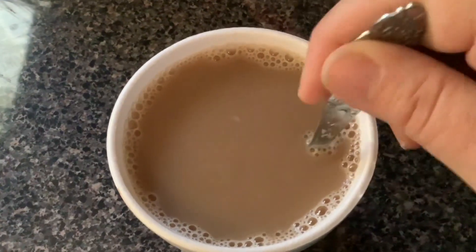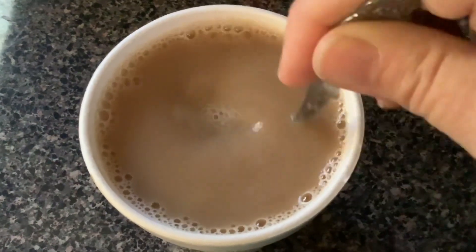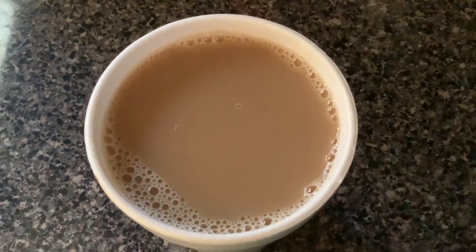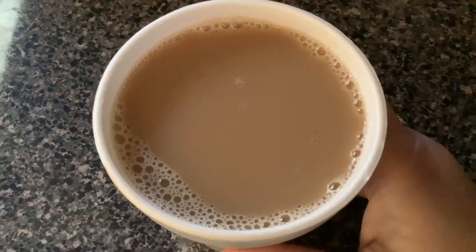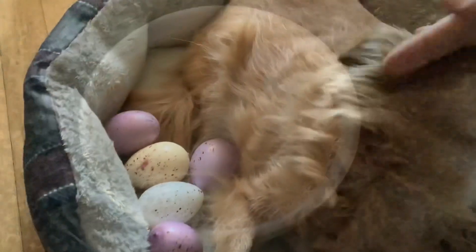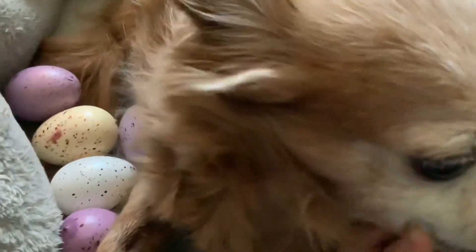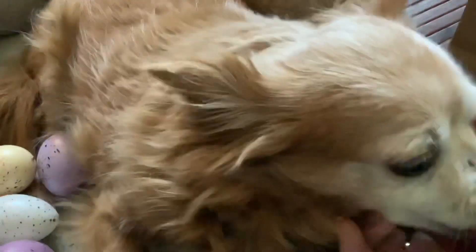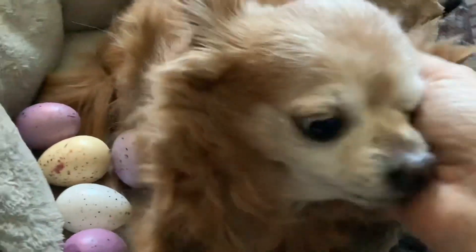Good morning everyone, happy Tea Tuesday! Today I'm filming before I go to work. When I start my day it has to be coffee, so I'm just stirring my coffee with a little bit of milk. Let's begin this video - cheers to you! Good morning Journey, say good morning to our friends. I threw a few little eggs in his bed. I'm in my pajamas, that's why you're not seeing me - you're seeing me pet my little buddy.